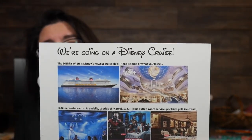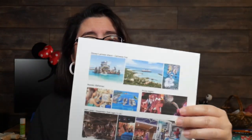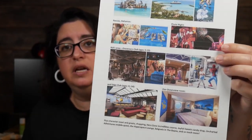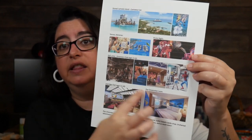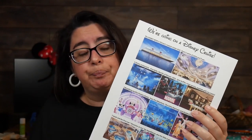I put pictures of the restaurants, the Broadway shows we're seeing, the pool and the Aqua Mouse. On the back there are pictures of the Bahamas, Castaway Cay, Pirate Night, what the room looks like, and the kids' club. I want them to be able to physically see something with pictures and hold it. It's not the best quality because I'm halfway running out of ink, but it does the job.